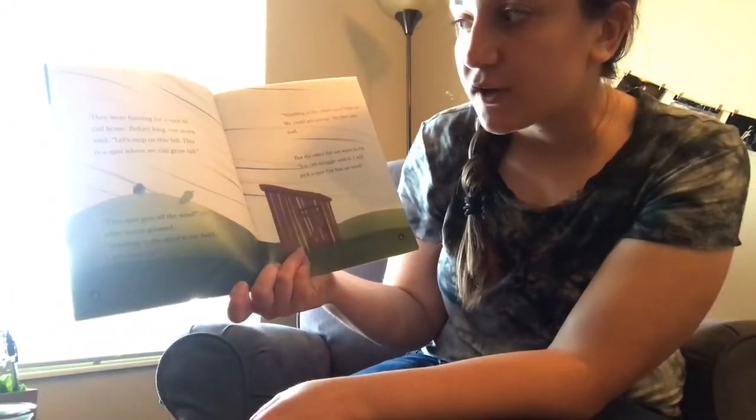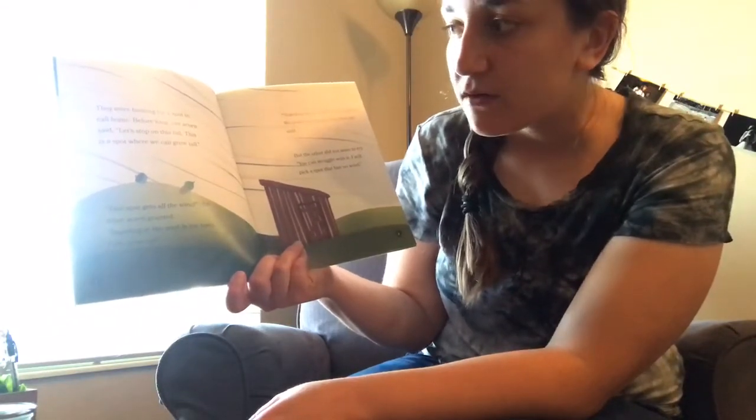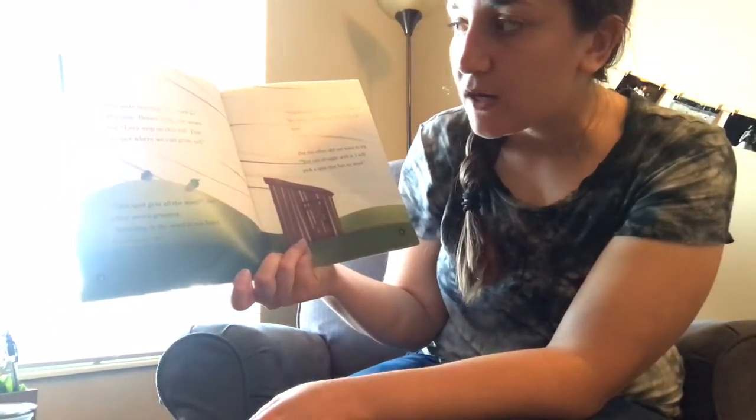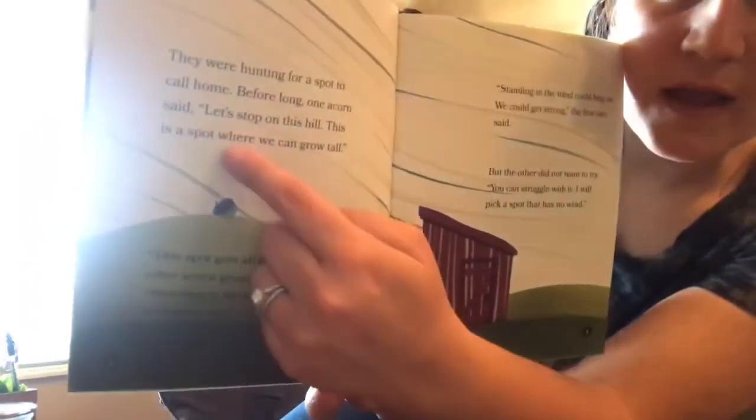One fall day, two acorns fell from two tall trees. They landed in the grass and began to roll down the hill. They went hunting for a spot to call home. Before long, one acorn said, 'Let's stop on this hill — this is a spot where we can grow tall.' Remember, those are called quotation marks and that means someone is talking — in this case, the acorn is talking.